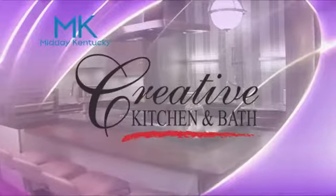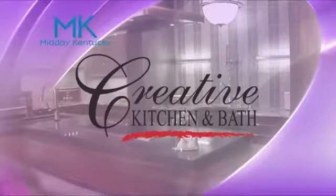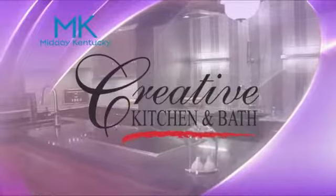Today's Midday Kentucky cooking segment is brought to you by Creative Kitchen and Bath, where you will always cook in style. Welcome back to Midday Kentucky. Chef Alison Davis here in the Wildtime Kitchen, and I am with Amanda Nyberg — you all know her as our resident dietician and nutritional expert.